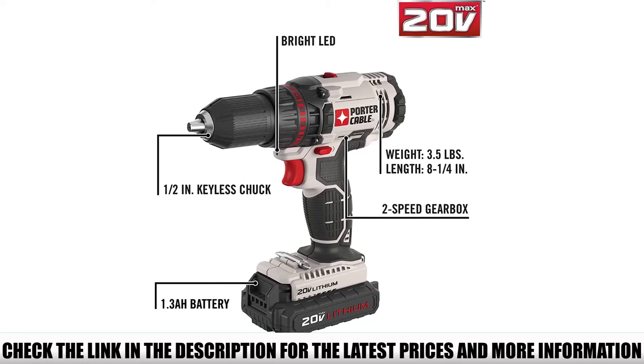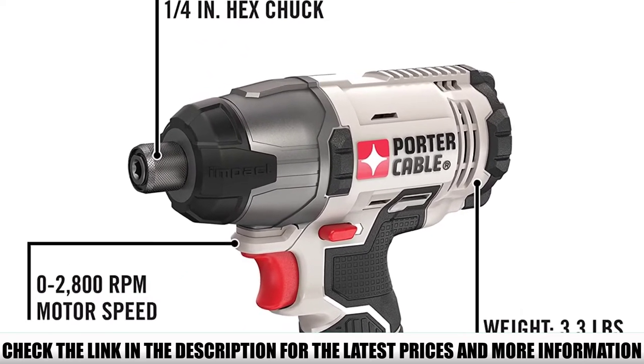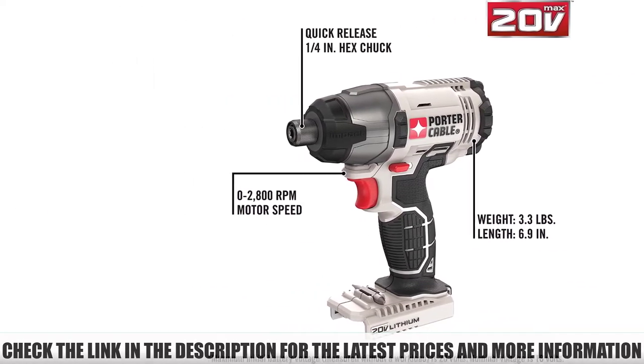It weighs only 3.5 pounds with a length of 8.25 inches, which is a pretty compact and lightweight design. Both the drill and the impact driver feature LED lights that help illuminate your workpiece when it's getting dark.